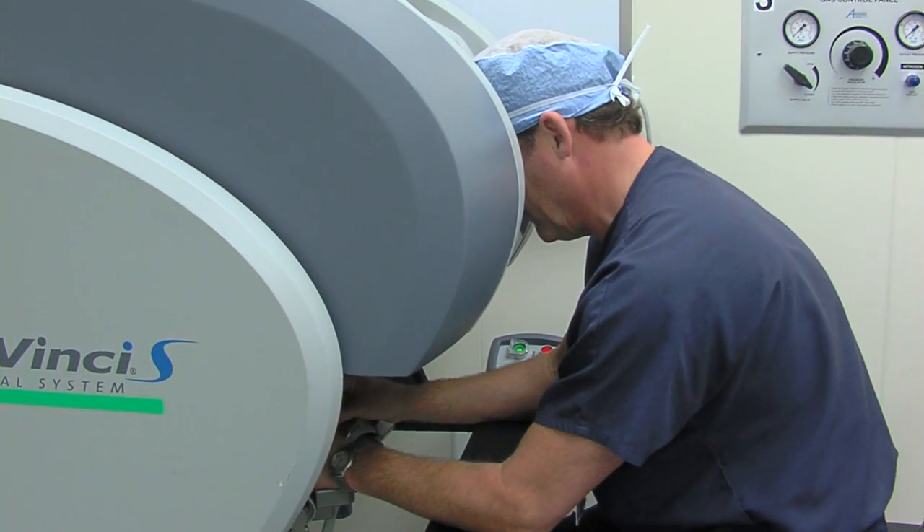Now with the advent of the DaVinci robot, we're able to increase the number of patients who traditionally would have open procedures — where there's a longer incision and a longer operating time — and reduce those hospital stays, pain, blood loss, and recovery times for the patient.